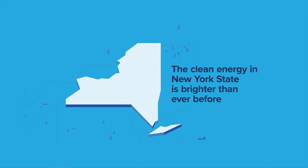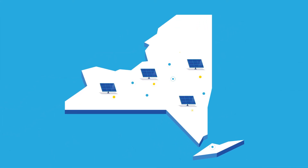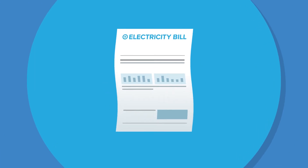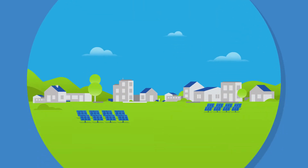The future of clean energy in New York State is brighter than ever before. Communities across New York are accessing solar energy through Community Solar. They're saving on electricity bills, reducing their carbon footprints, and stimulating their local economy.